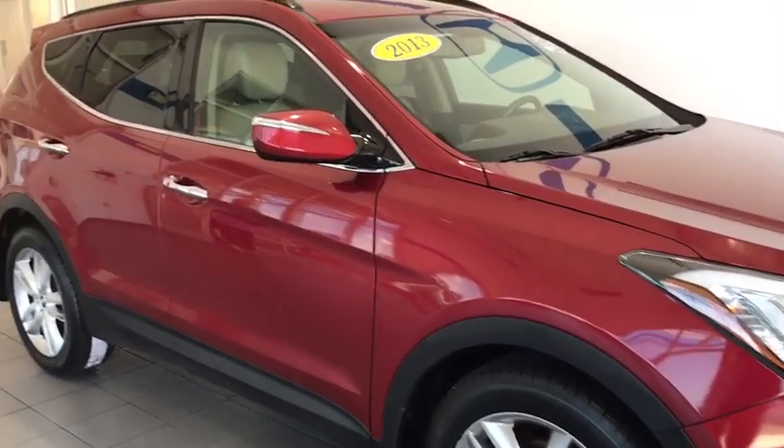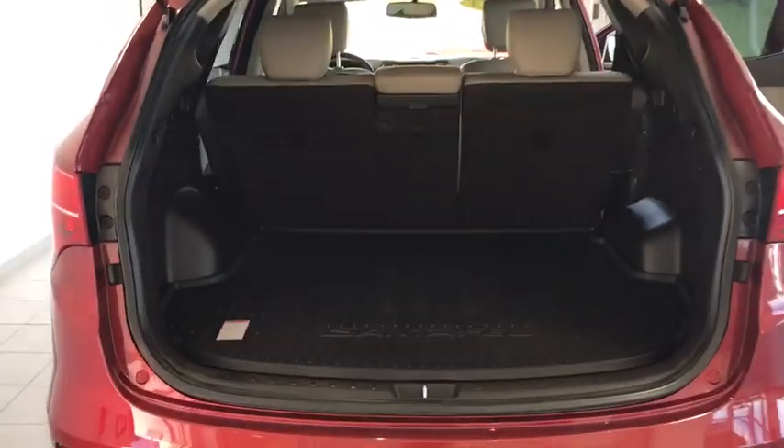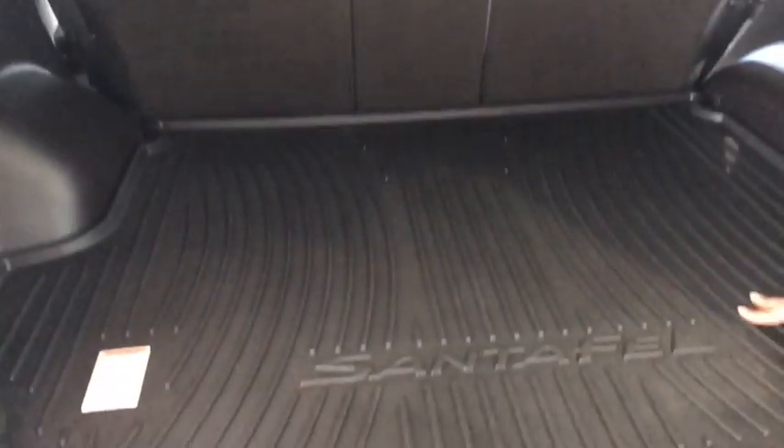Let's take a closer look at some of these interior features. Let's take a look at the cargo space in the back of this Santa Fe — it is incredibly spacious. You do have an all-weather cargo mat to protect your trunk floor from getting dirty.